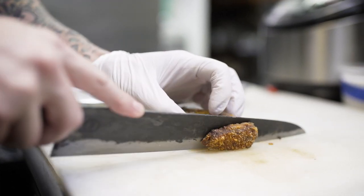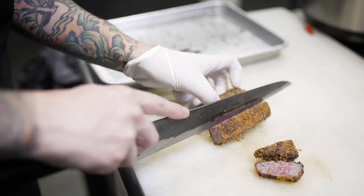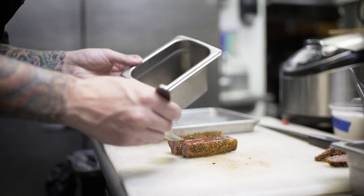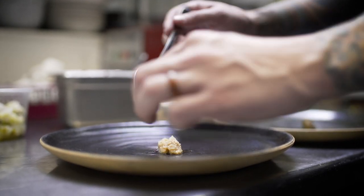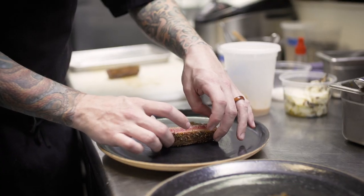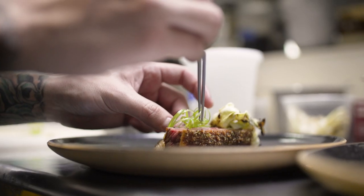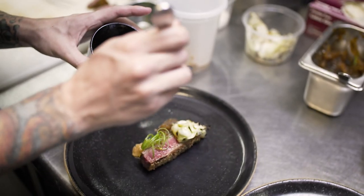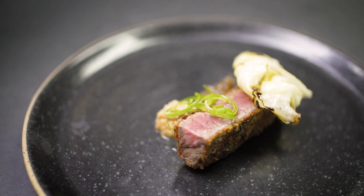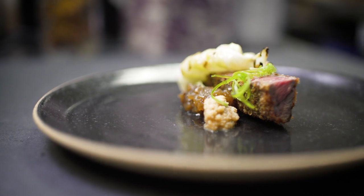Course ten we have an American Wagyu from Mishima Reserve. We marinate it in red miso paste and then coat it in panko breadcrumbs. Once fried, we season it with maldon sea salt and sancho peppercorns. We place horseradish that's been dehydrated and rehydrated with whiskey barrel-aged soy sauce and mirin, onions cooked down in koji and mirin for four to five hours, then top the Wagyu with grilled cabbage, fresh green onions, and finish it with a little bit of sesame oil.